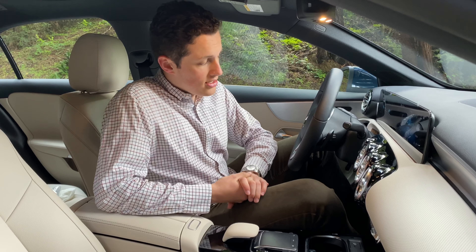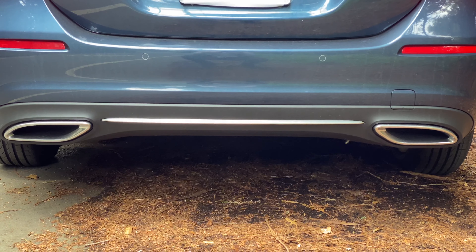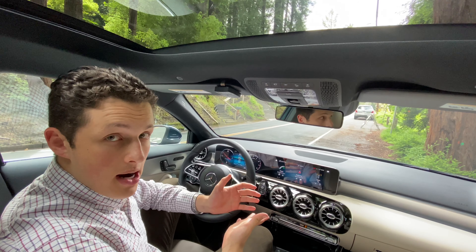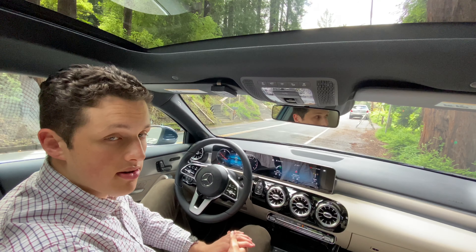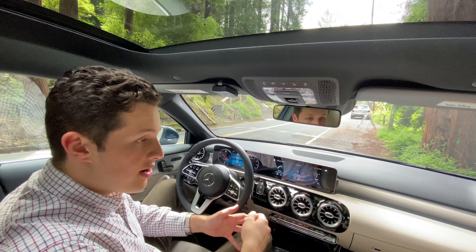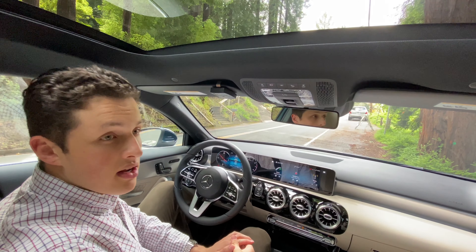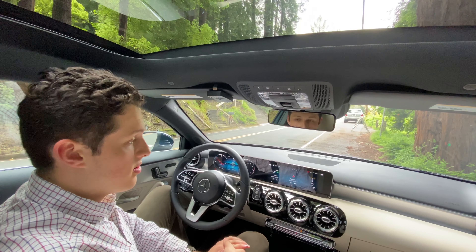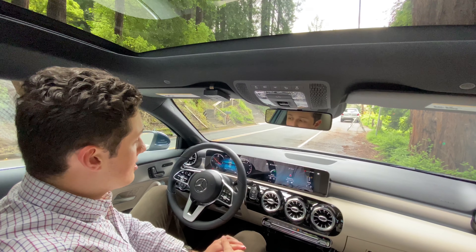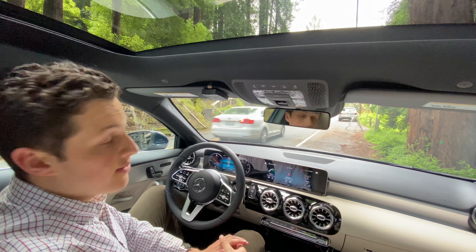Now let's talk about the interior. The A-Class is a fine-looking car from the exterior, but where it really shines — especially in this segment — is the interior. The overall quality, layout, and technology in this interior is unlike anything you will find in any other car at this price point. This car starts at under $33,000 and considering the feature set available, that is an extraordinary value.